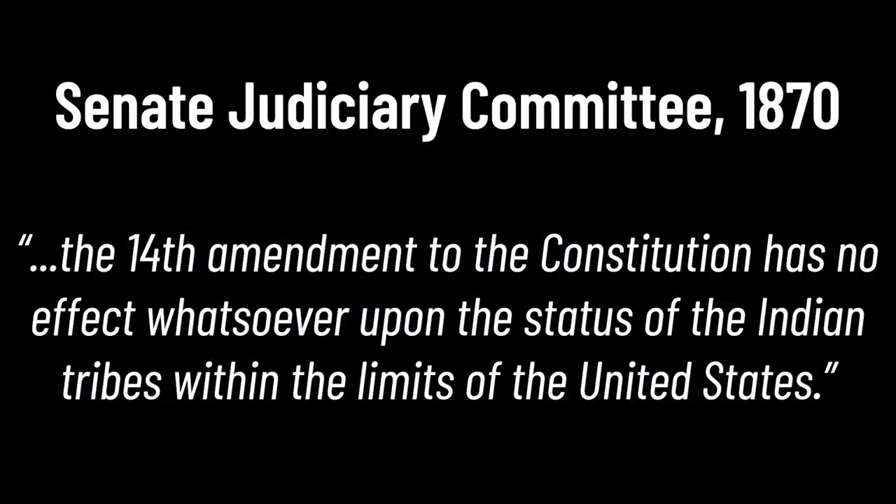There was so much confusion about the status of native citizenship in the 14th Amendment that the Senate Judiciary Committee was called for a hearing in 1870. Their final ruling was that Native Americans were under the jurisdiction of the government, but the 14th Amendment had no effect whatsoever upon the status of Indian tribes within the limits of the United States. The 1850s began a new era in indigenous American history. Following the removal of many tribes from their ancestral homelands, the government implemented the reservation system.